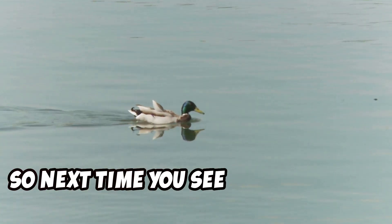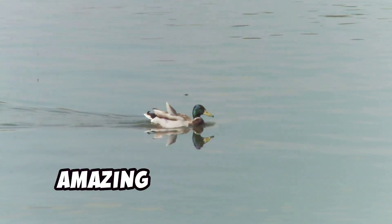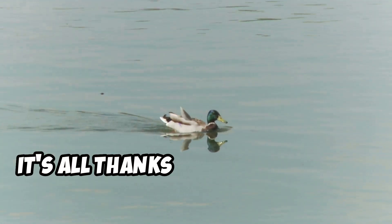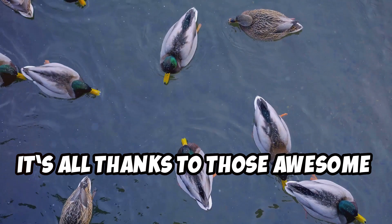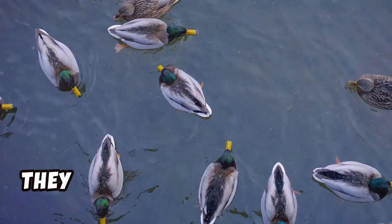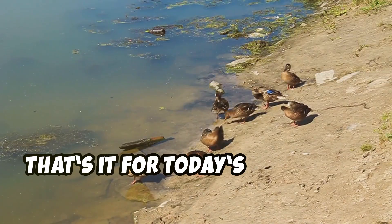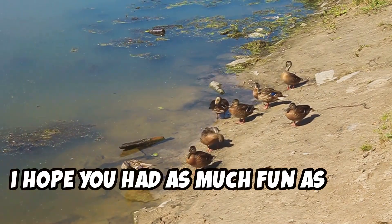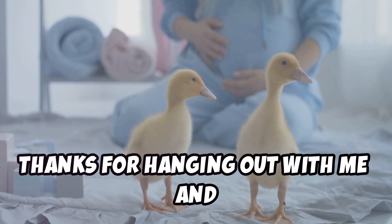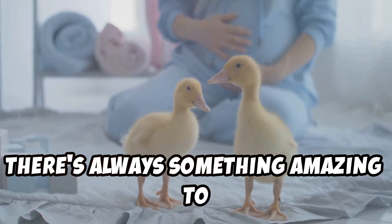So next time you see a duck gliding across a pond, you'll know the secret behind their amazing swimming skills. It's all thanks to those awesome webbed feet — they are truly nature's marvels. That's it for today's adventure into the world of ducks. I hope you had as much fun as I did. Thanks for hanging out with me and learning something new. Remember, there's always something amazing to discover in nature.